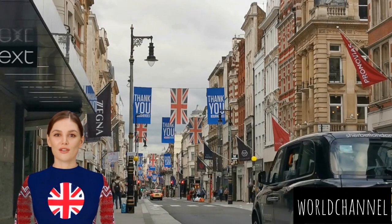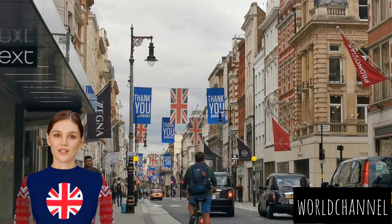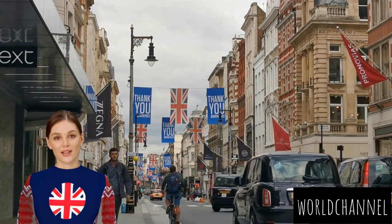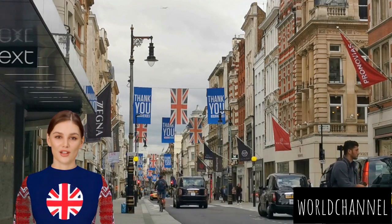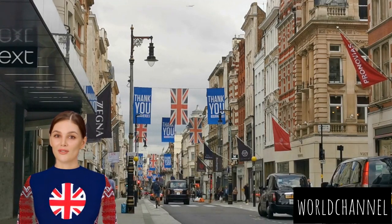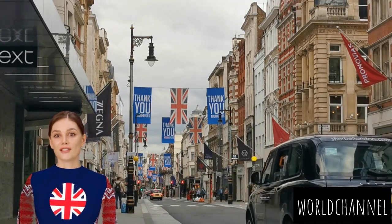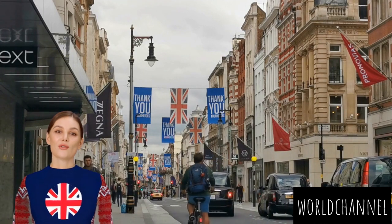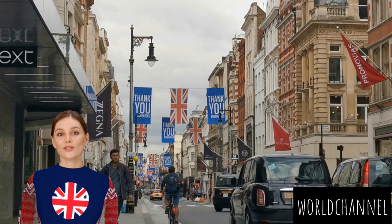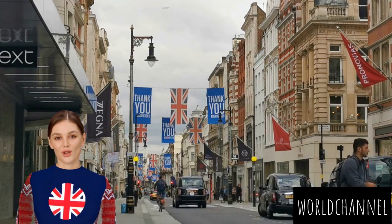Let's stroll through the vibrant streets of this cosmopolitan metropolis, where each neighborhood is a chapter in the rich narrative of London's cultural identity. London wears its history proudly, with iconic landmarks such as the Tower of London, Buckingham Palace, and the Houses of Parliament standing as testaments to centuries of monarchy, governance, and societal evolution. The city's museums, including the British Museum and the Victoria and Albert Museum, house treasures that span the globe and chronicle the history of human civilization.